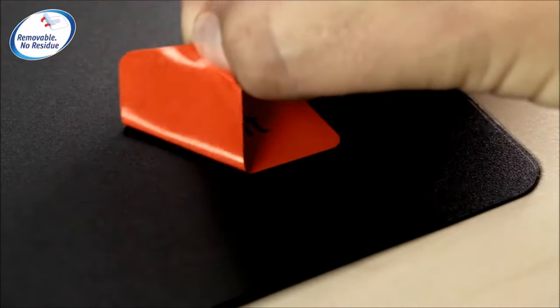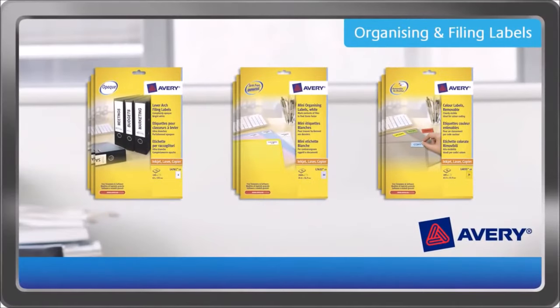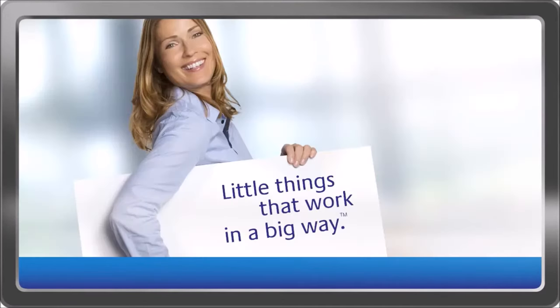With this range of organizing and finding labels, you'll find what you need in an instant. Little things that work in a big way.